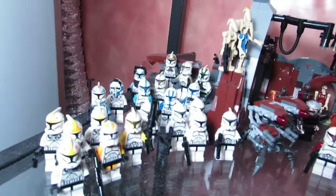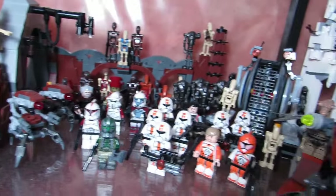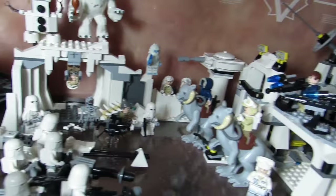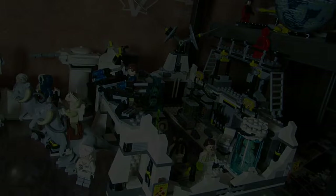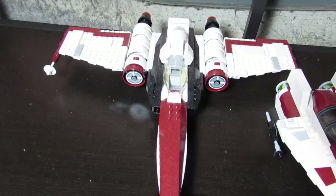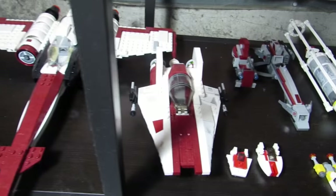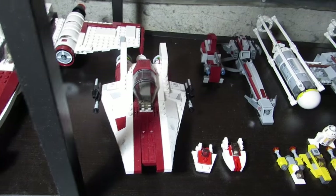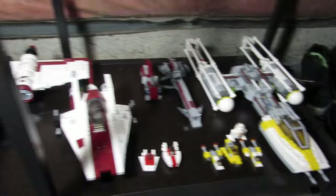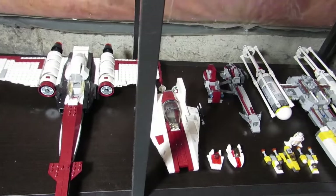Here are all my clone troopers — a bunch of them with different colors. On this side we have Hoth, the battle of Hoth going on. We have some ships down here — might be parting this out soon. Not sure about the A-wing; I might keep the A-wing or keep the Y-wing. We'll see when the new sets start coming out and I need more space. Here's the Death Star.